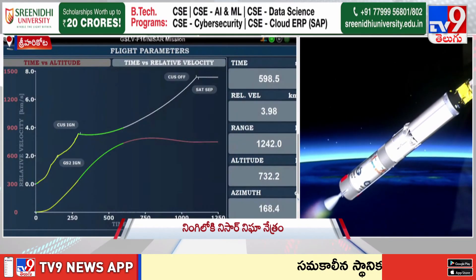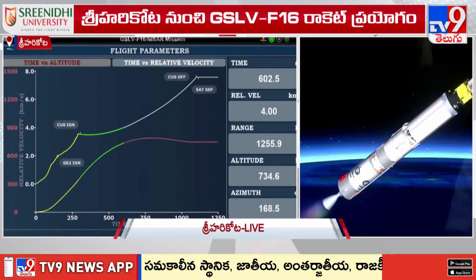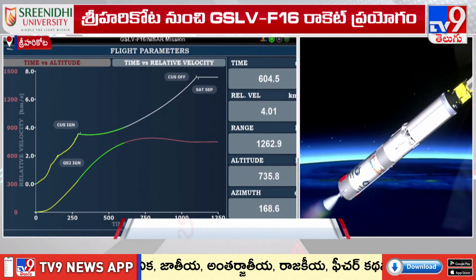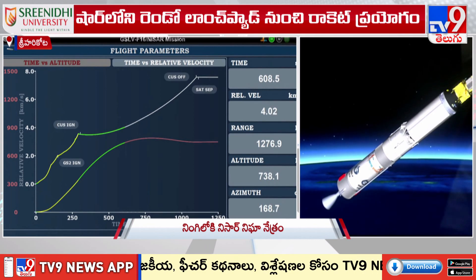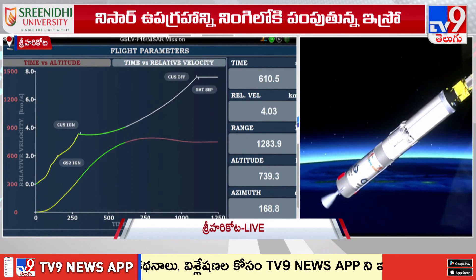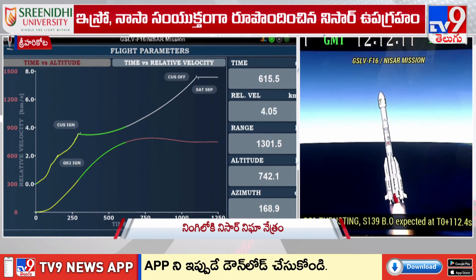NISAR provides a means of disentangling and clarifying spatially and temporally complex phenomena, ranging from ecosystem disturbances to ice sheet collapse and natural hazards including earthquakes, tsunamis, volcanoes, and landslides.